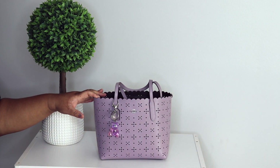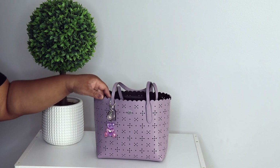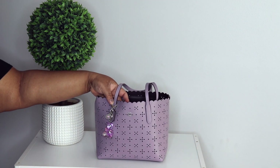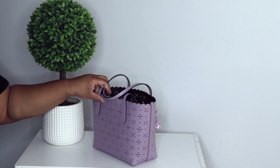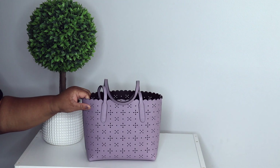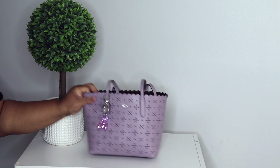This is my laser cut City Mini in the color soft lilac. Y'all, this is just gorgeous, and you can really see through the holes on here, but nothing will come out. I love this bag so much — she's just gorgeous.